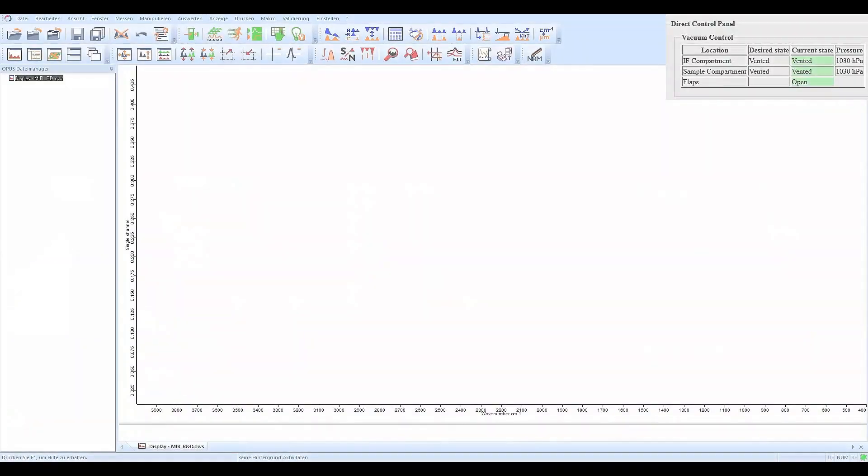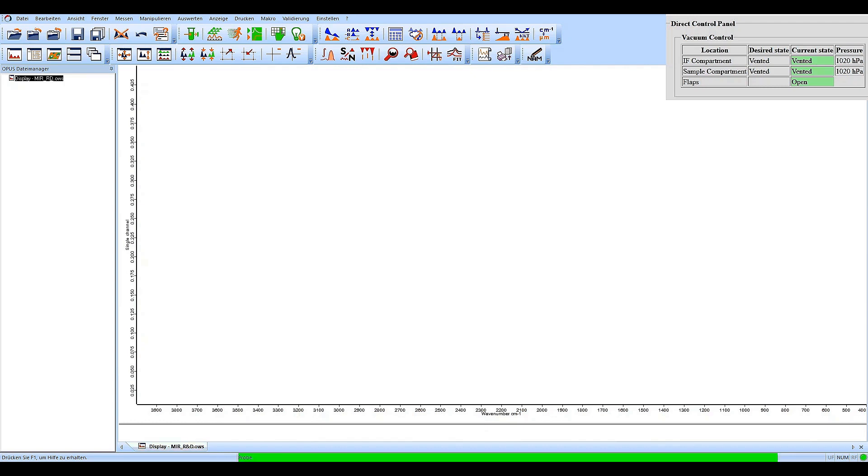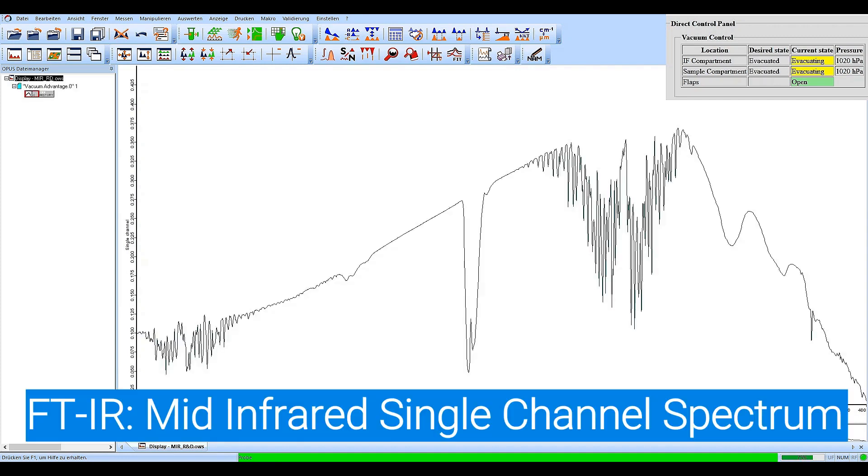So let's take a look at the vacuum advantage here. First of all we need to turn on the vacuum pump — you will hear it in a few seconds. You can also follow the pressure live in the upper right corner. Now we have started to evacuate the whole system.